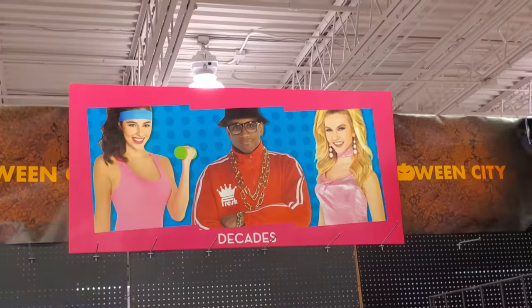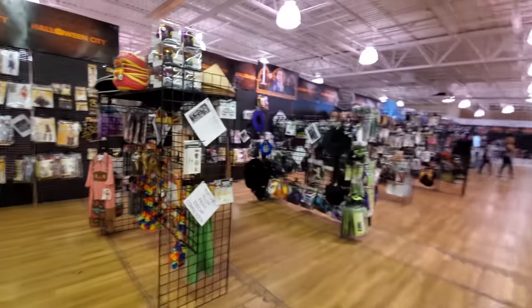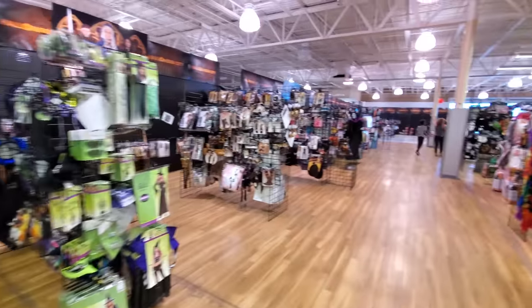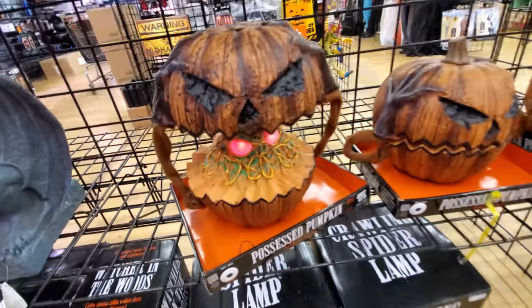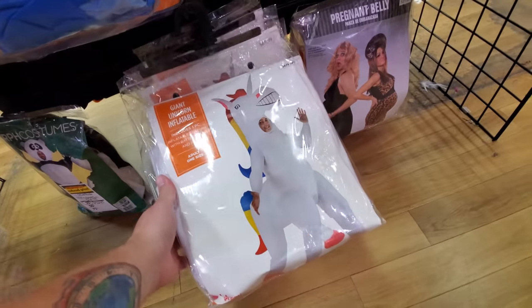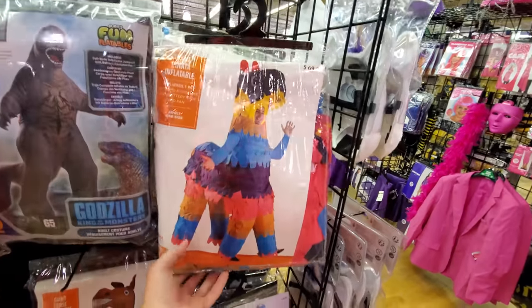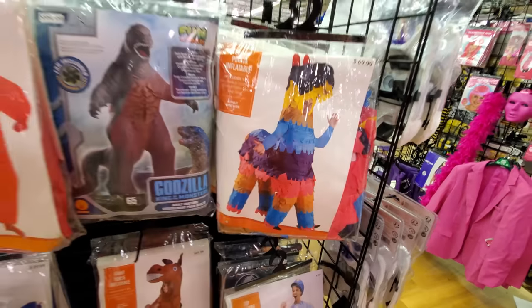Oh look, it's supposed to be like LL Cool J. There's a lot of empty space in here so they must still be setting up. I'm itching to go see those animatronics. Look at this — possessed pumpkin. Oh my god, that scared the crap out of me. Look at this, I like these inflatable ones — giant horse inflatable. And look at this one down here, it's a giant unicorn. Oh my god, a piñata! That is pretty funny actually. I like that, that's awesome. Godzilla.